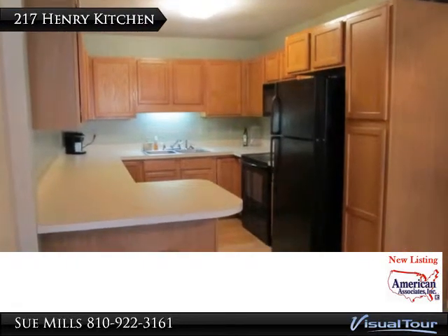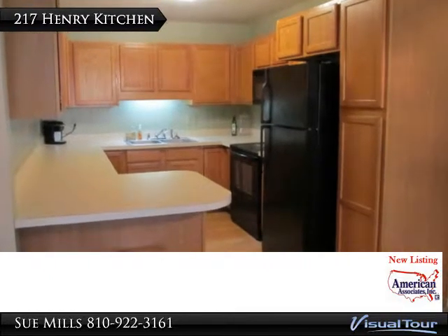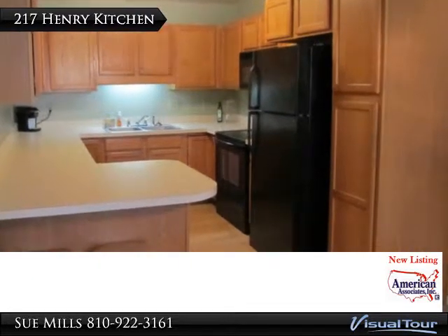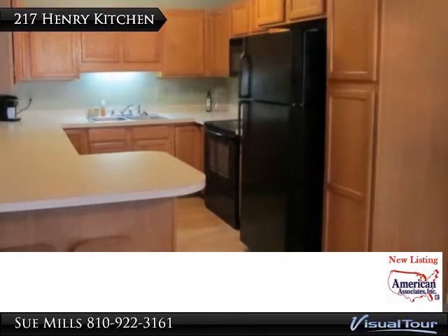The oak kitchen offers lots of cabinets and storage with its peninsula and built-in pantry. Wood-like floors make clean-up easy and look great. Disposal, microwave, electric range, and dishwasher are all yours to enjoy.